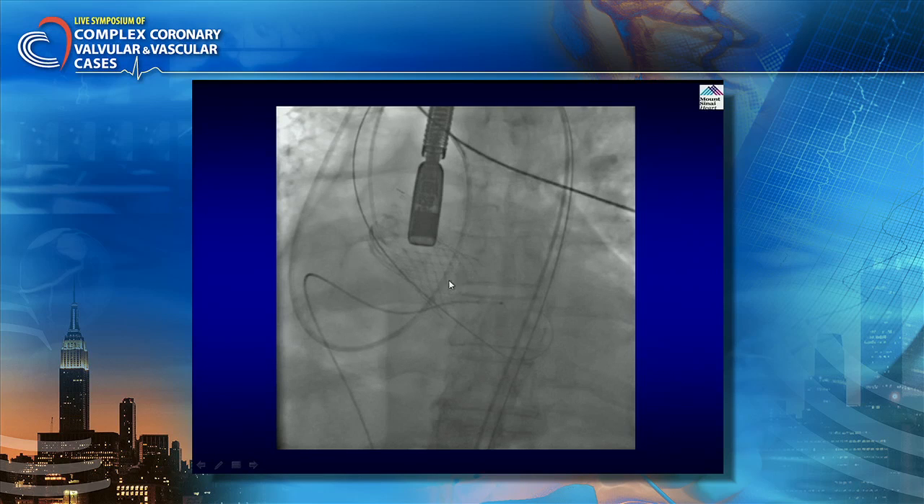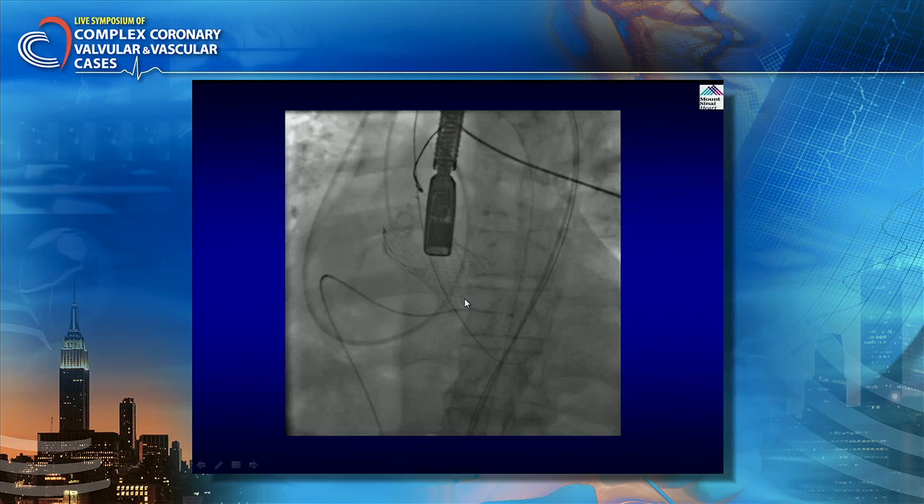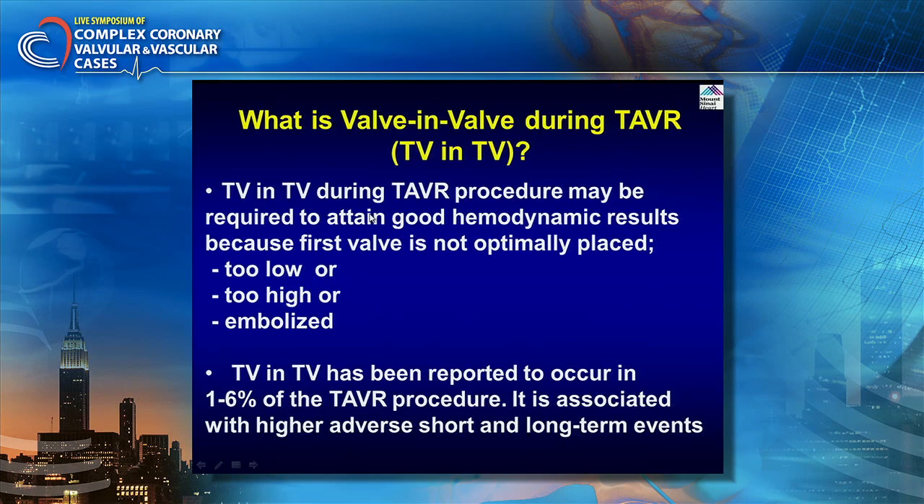The concept here is that the valve was now a little too low. What you can do is anchor the struts of the valve — here we have a snare and you pull it up. First do a balloon valvuloplasty, then the snare is attached and you pull the valve up. That led to the disappearance of aortic regurgitation.